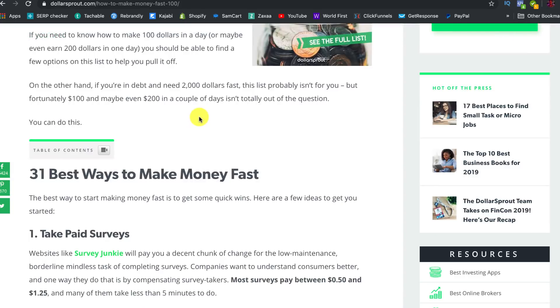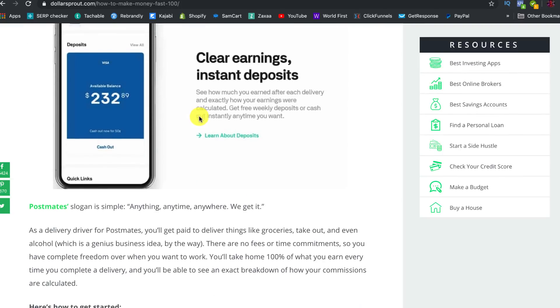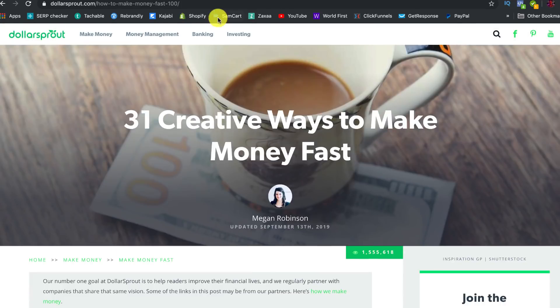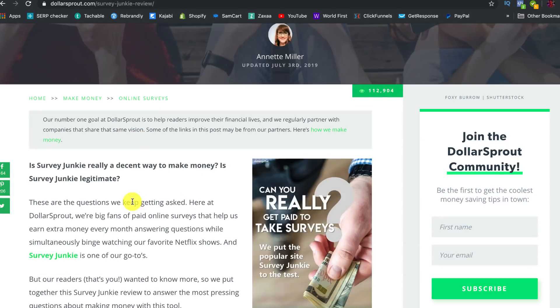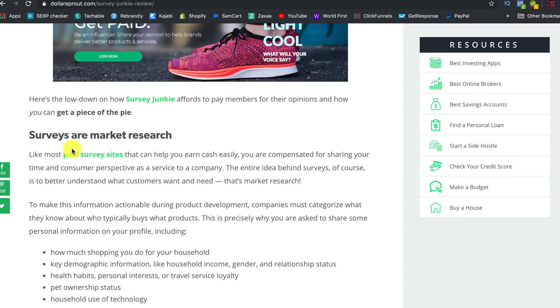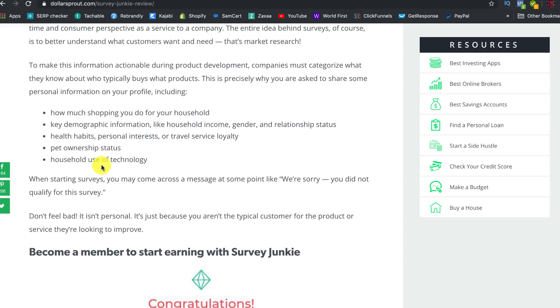Most of their income — if not pretty much all of it — is coming from affiliate marketing when they place links. They also do reviews. For example, a Survey Junkie review: when someone searches 'Survey Junkie review,' it can come up on Google and they click the affiliate links. There are links everywhere — these are affiliate marketing links for affiliate products.